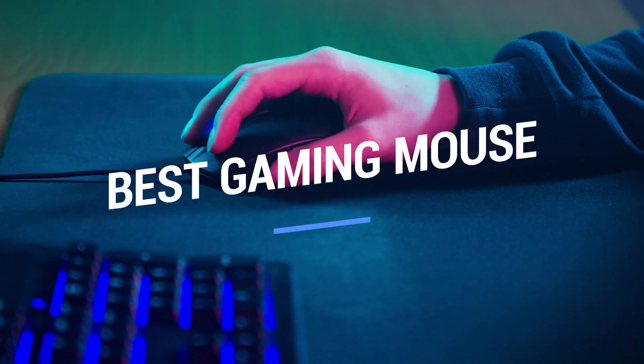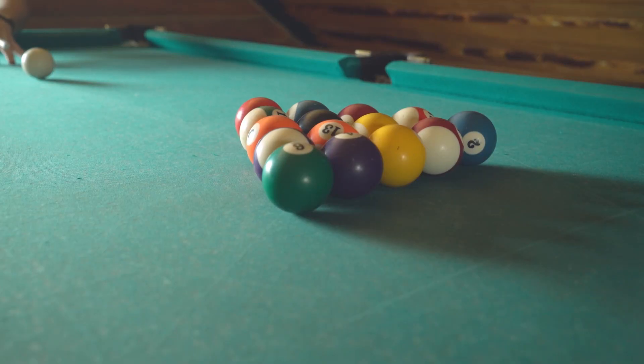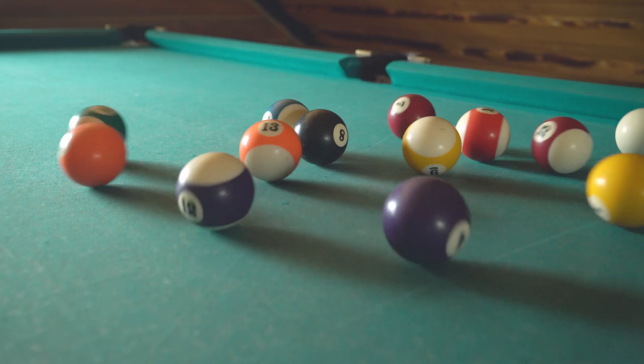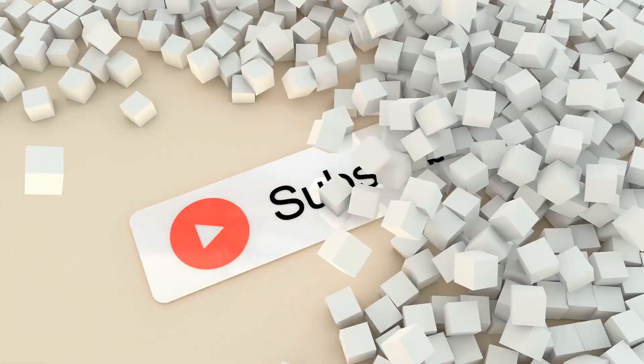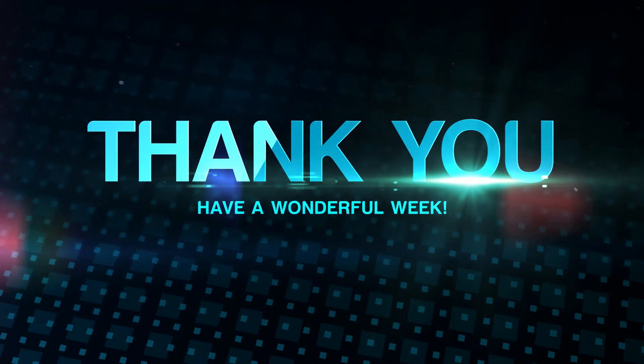That brings us to the end of our review and buyer's guide for the best gaming mice. Hope to see you in the next video — let us know in the comments what your favorite is, and if you like this content, don't forget to subscribe and get notified when we launch new videos. Thanks for watching.